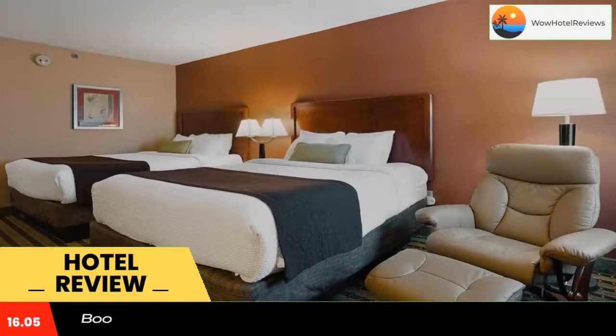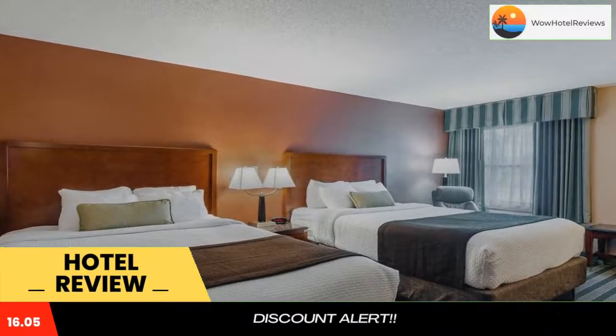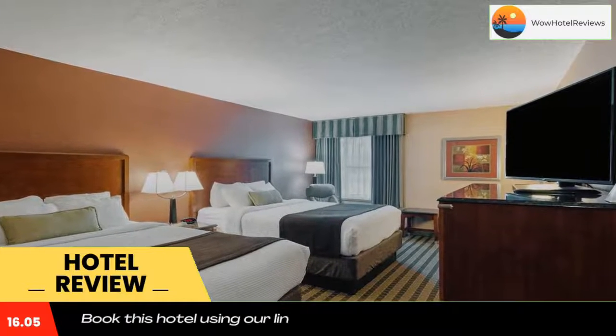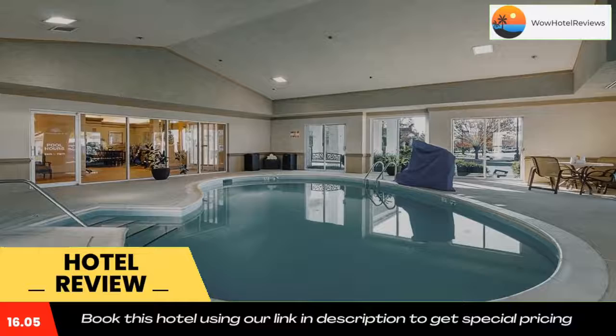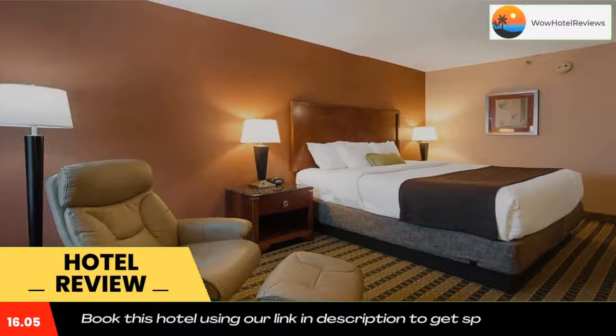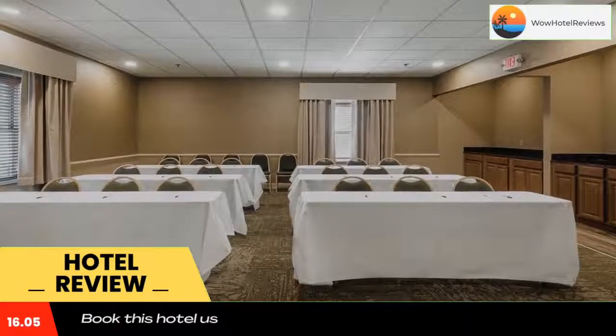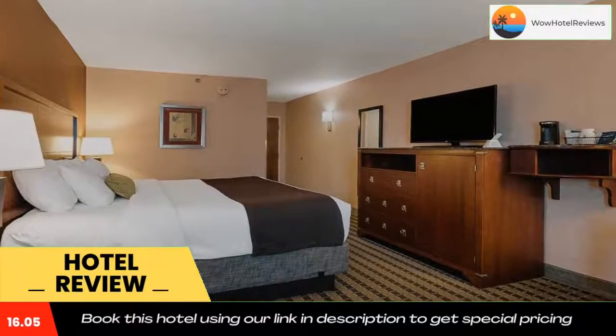Offering a free transfer service to Roanoke Blacksburg Regional Airport one mile away, this hotel features a pool and rooms with free Wi-Fi. A hot full breakfast is served daily. Bergland Center is four miles away. A leather recliner, contemporary decor, and flat screen cable TV are featured in every room at Best Western Plus Inn at Valley View.